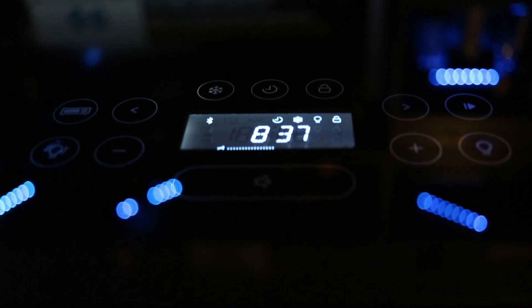Everything is controlled by touch inputs on an LCD display, and it's all underneath a tempered glass top. So, mom, dad, if you're listening — I'm sorry — you don't need coasters.